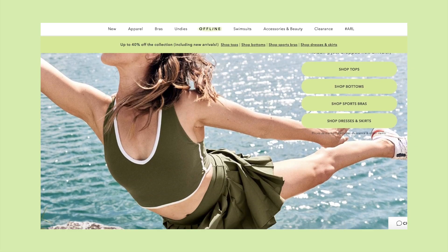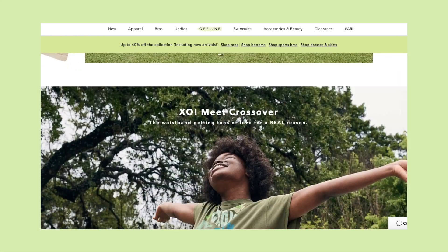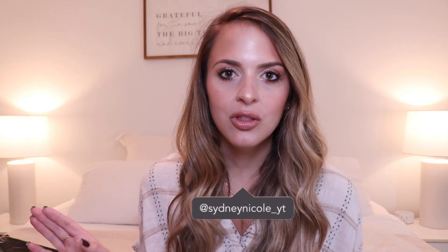Today I'm back on the regularly scheduled programming — I'm going to be doing an activewear haul. Everything is from Aerie, the Offline collection. I have tried Offline before and was pretty impressed with it. I think it's really nice fabric and quality, and there's always sales, so pro tip: don't buy anything outside of a sale. I got everything here for reduced costs.